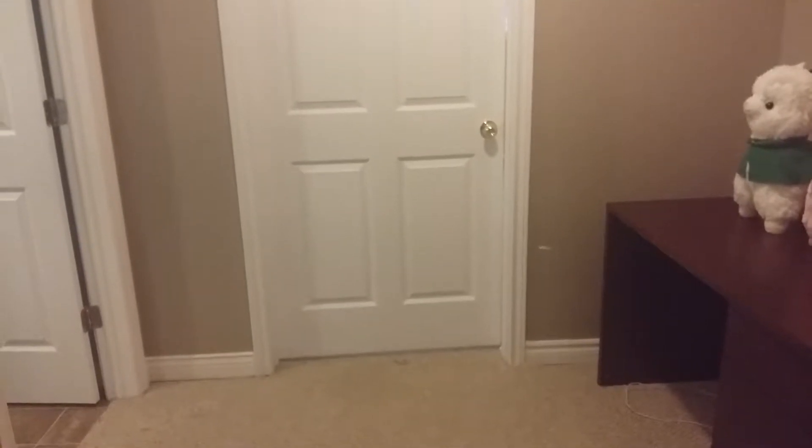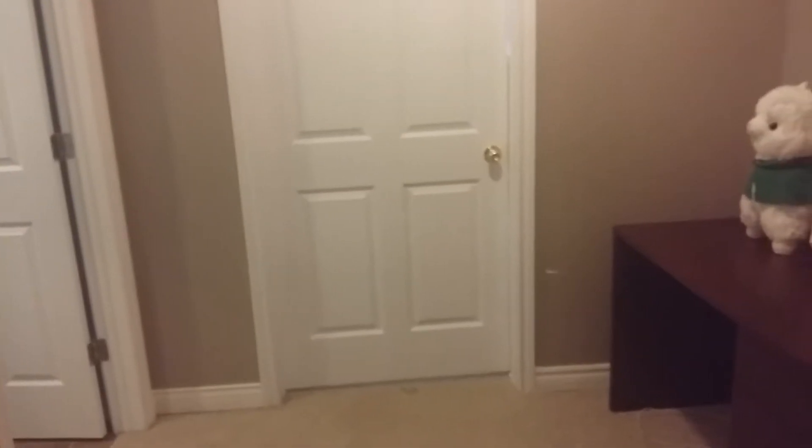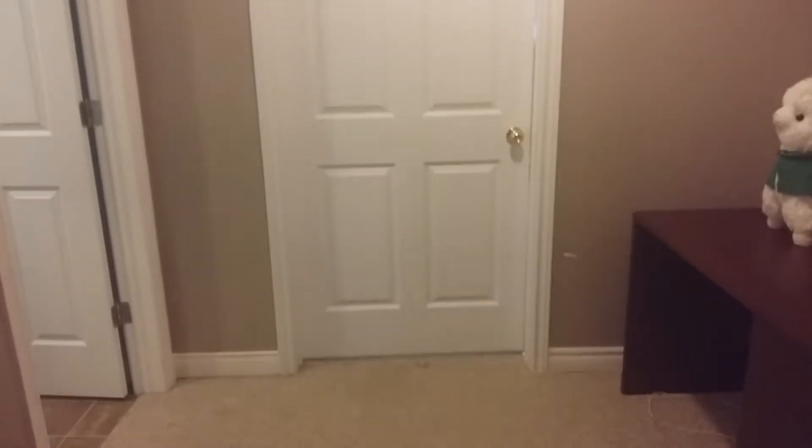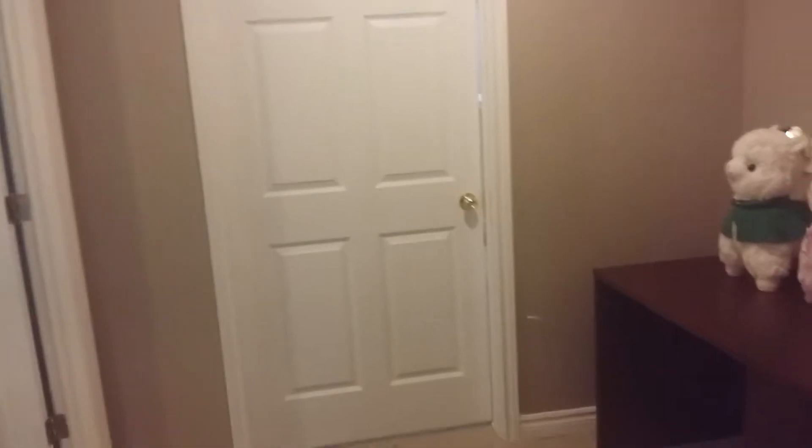Hi everyone! We were cleaning up the house because it's an open house — we're selling it. I decided to do a room tour because everything is nice and clean and organized. I wanted to do it a while ago but never got around to it. So come out here and I'll show you.